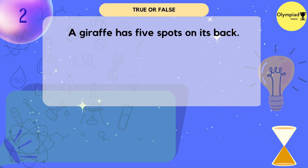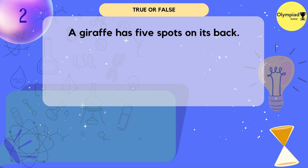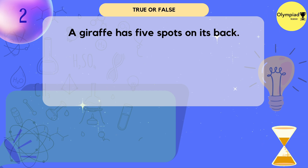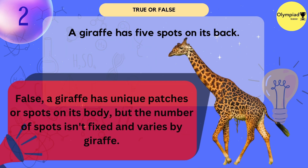A giraffe has five spots on its back. True or false? It's false. A giraffe has unique patches or spots on its body, but the number of spots isn't fixed and varies by the giraffe.